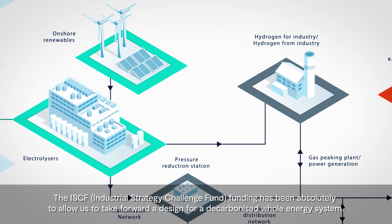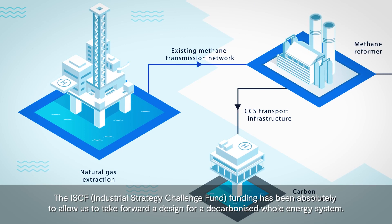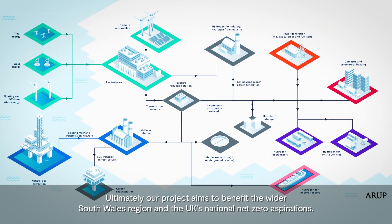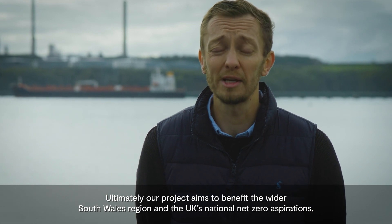The ISCF funding has been absolutely critical to allow us to take forward a design for a decarbonised whole energy system. Ultimately, our project aims to benefit the wider South Wales region and the UK's national net zero aspirations.